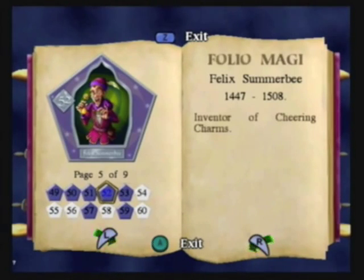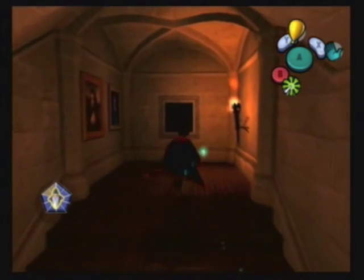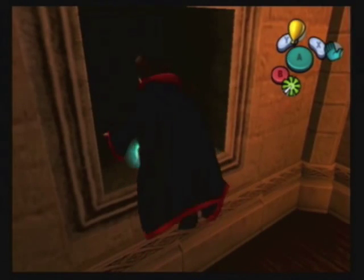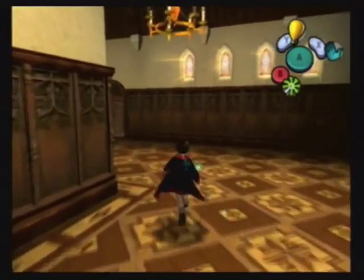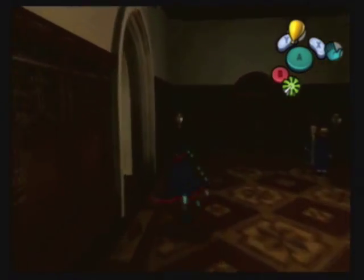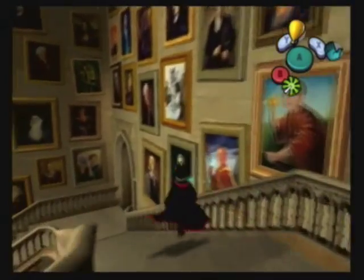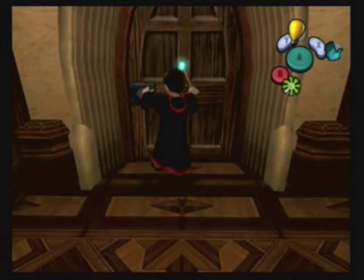Number 52 - Felix Summerbee. Also, you might have noticed from the little number in the corner, we now have over 540 house points. My guess is that a ton of them were rewarded for defeating the Basilisk. And we're going to get even more now that we are looking for the remaining lost and found items, and that will max out the number of house points we can get.